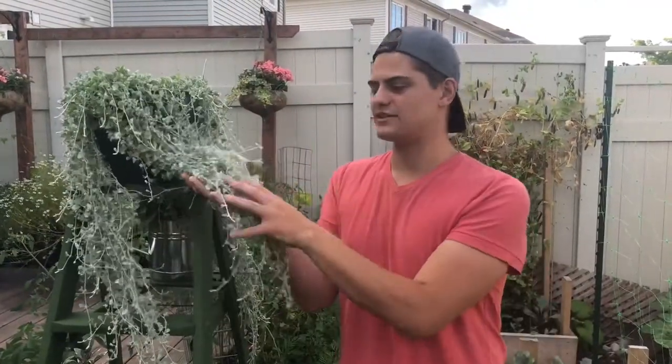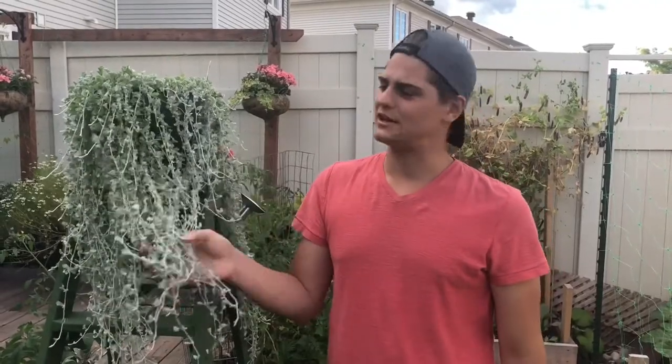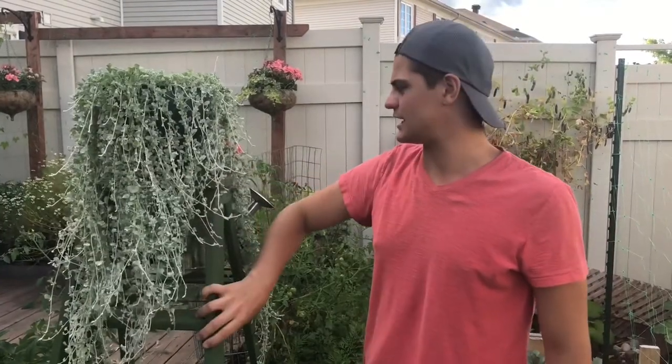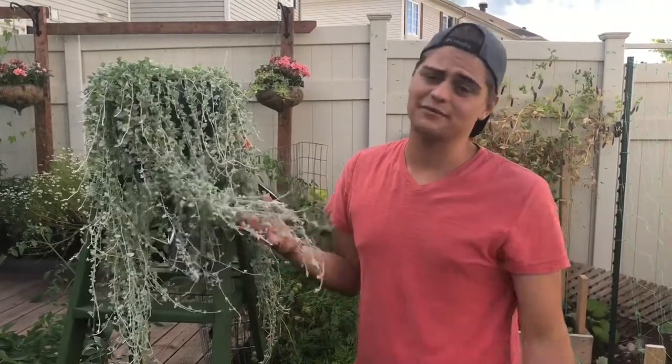Right above the carrots we have the Silver Falls - I love this plant. It's soft, it's beautiful, I love the color especially against the green ladder. It's grown quite a bit since the last video - not that much but enough that I want to show you guys.